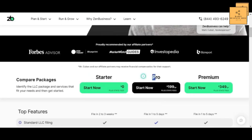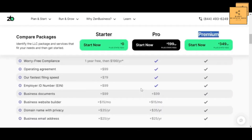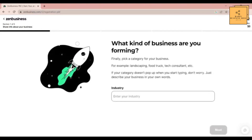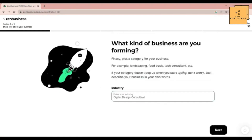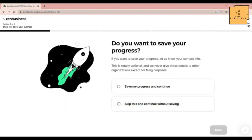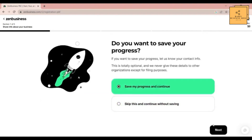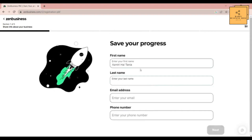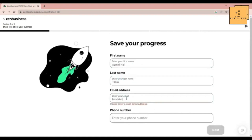You can see three different types of packages. Identify the LLC package and services that fit your needs and then get started. Enter your business name and the state you want to form your LLC in. After you are done, click on Next. As you can see, it says your business name is available for registration in the state. They have a cool question-answer checkbox interface that guides you through the whole LLC formation process.